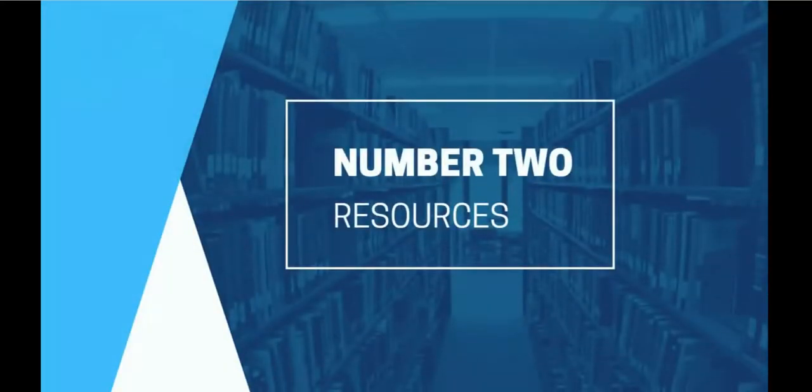Number two: resources. Cowles Library has a variety of resources to help you with your coursework. In addition to our 250,000 print books, we have more than 300,000 ebooks and access to 250 research databases and 80,000 journals. We also have extensive digital and microfilm collections. You can also grab current magazines and newspapers, popular fiction and non-fiction, and DVDs.